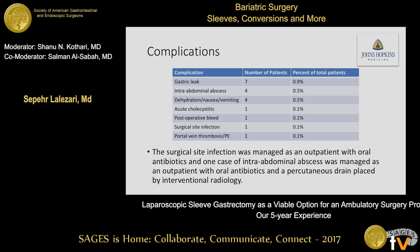In terms of specific complications: we had seven gastric leaks, approximately 0.9% of total patients. Intra-abdominal abscess requiring percutaneous drain occurred in four patients, about 0.5%. Dehydration, nausea, and vomiting occurred in four patients, again 0.5%. There were other complications as well, accounting for 0.1%, all listed on the slide. The surgical site infection and one of the intra-abdominal abscesses were managed in the outpatient setting.